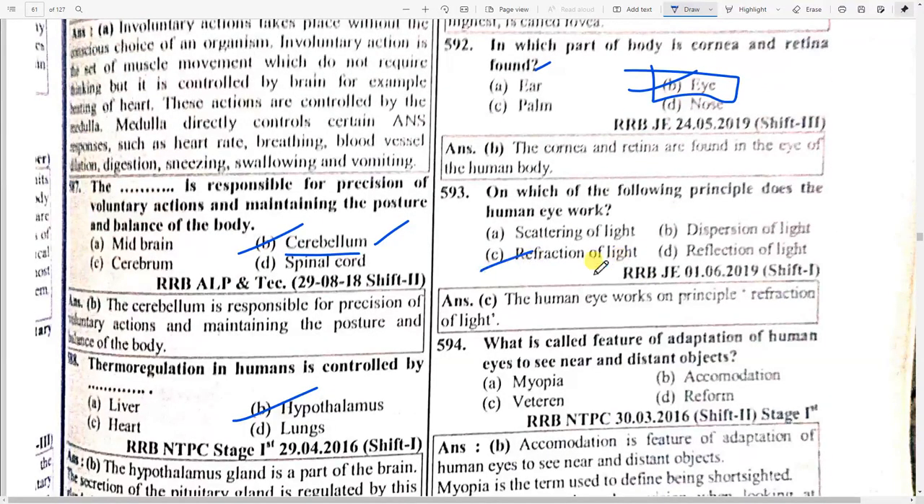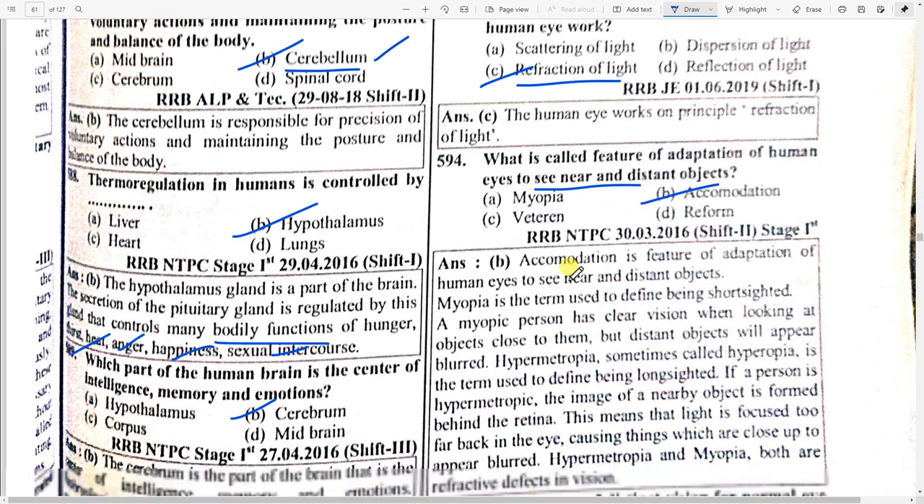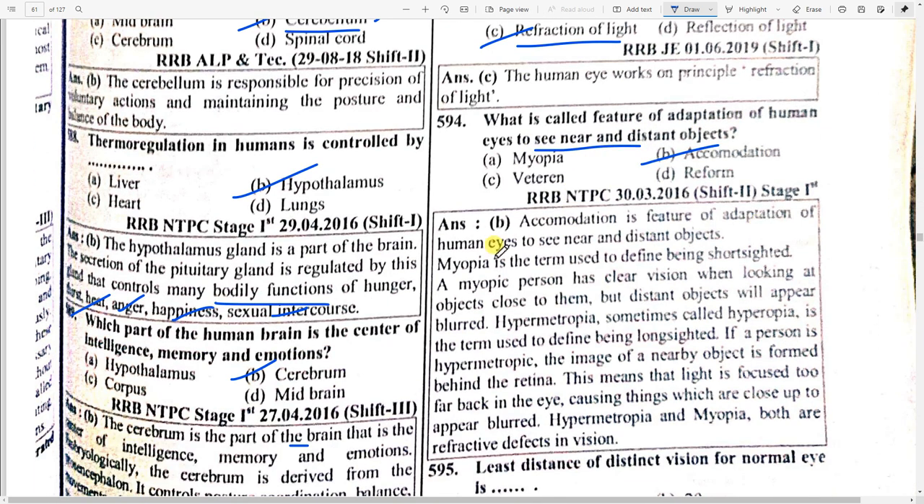Which principle does the human eye work on? Option C — refraction of light. The feature of adaptation of the human eye to see near and distant objects is called option B — accommodation. Accommodation is the feature of adaptation of human eyes to see near and distant objects. Myopia is a term used to define being short-sighted; a myopic person has clear vision looking at nearby objects but distant objects appear blurred.